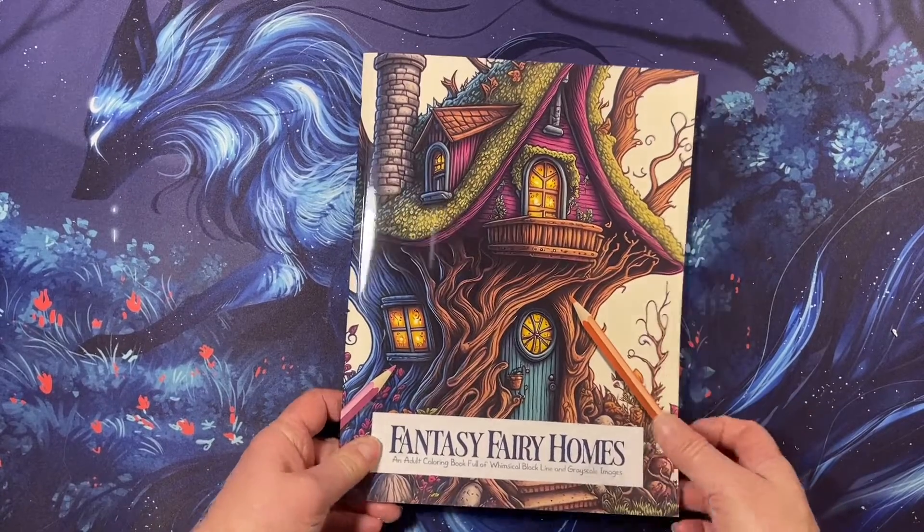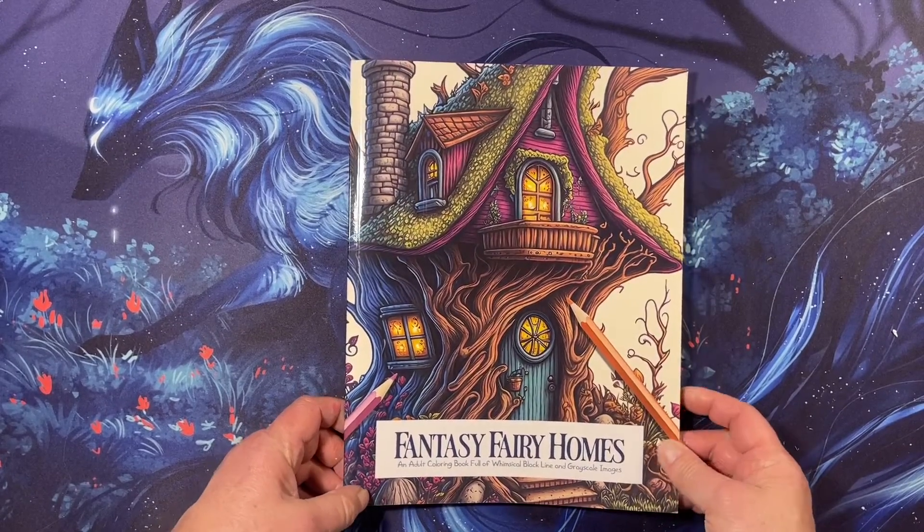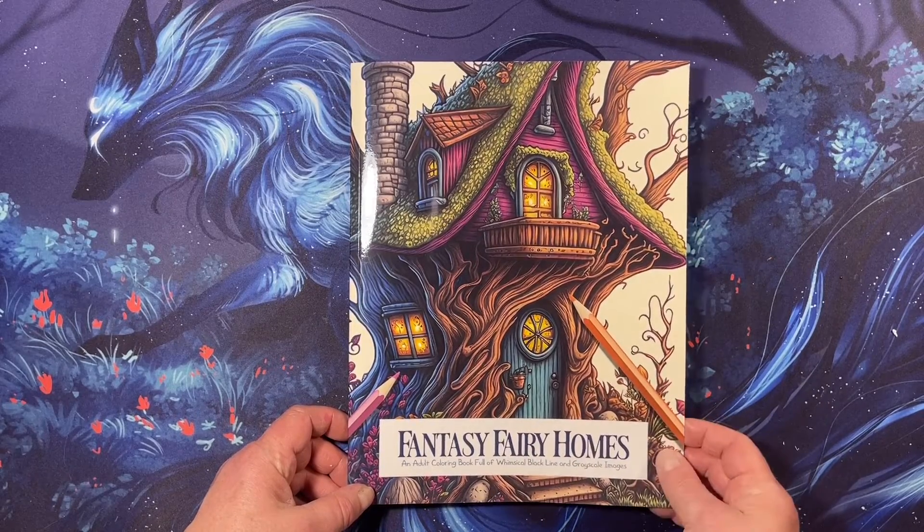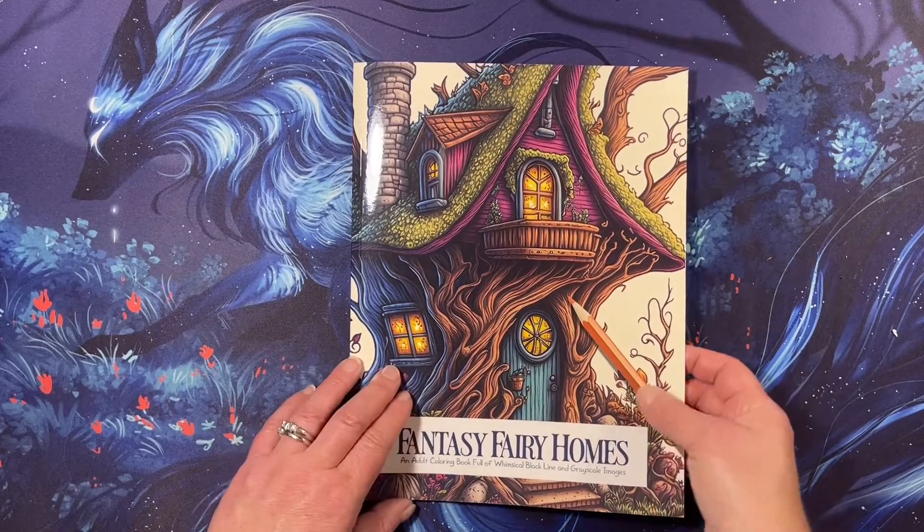Hi everyone, this is Tammy from Tammy Colors 2, and this is a flip through of Fantasy Fairy Homes by Claire Essa Publishing.